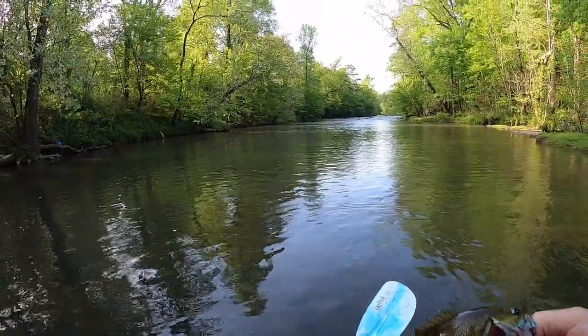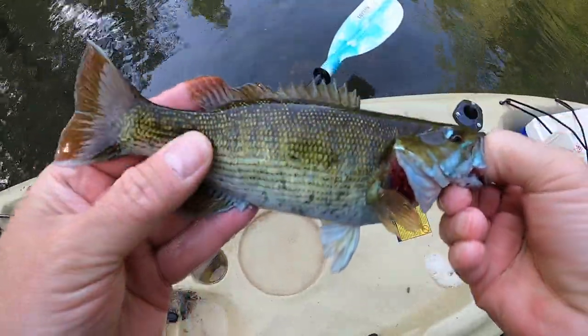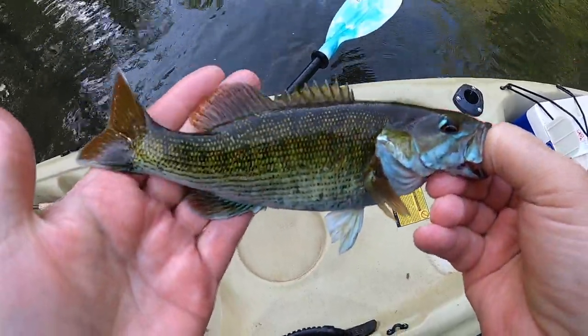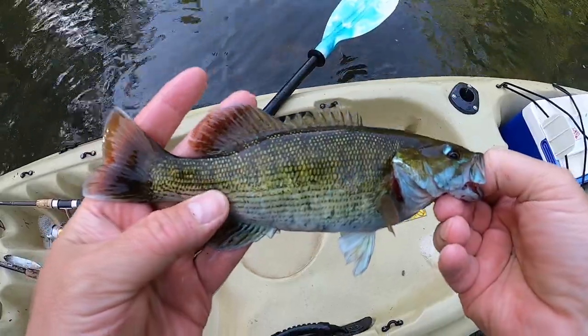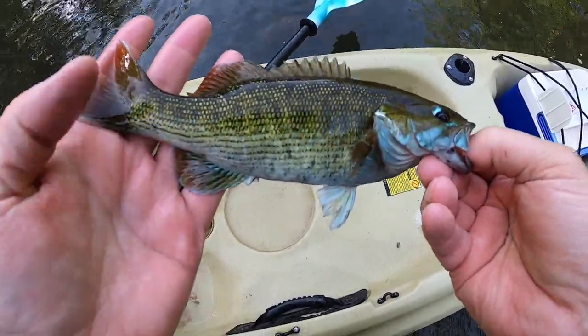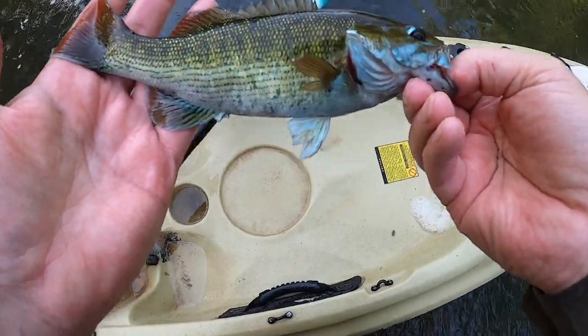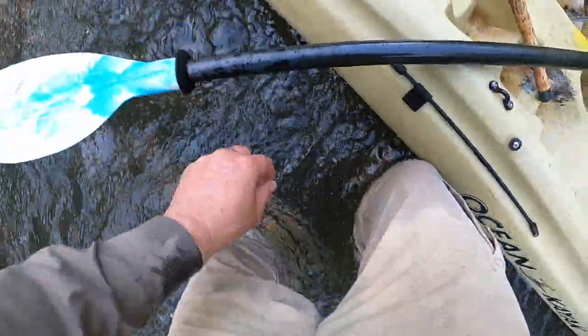Now that looks more like a red-eye bass. You can see the red coloration in the soft dorsal, anal, and caudal fins — it's kind of a brick red color. That's just a perfect-looking red-eye bass. See ya, buddy.